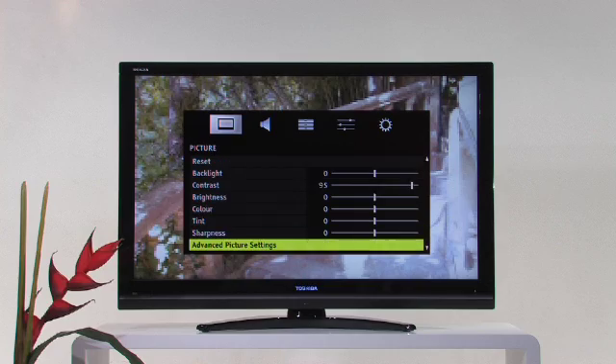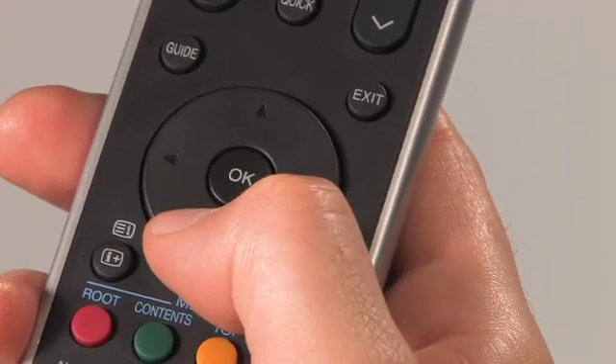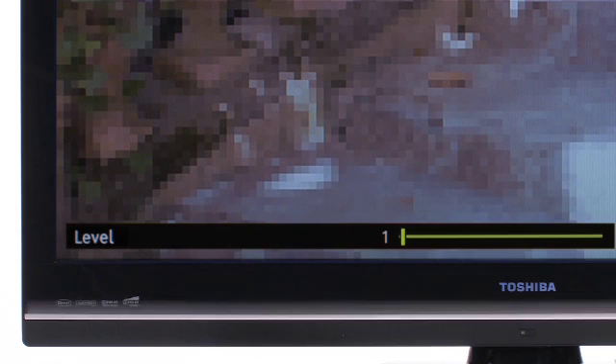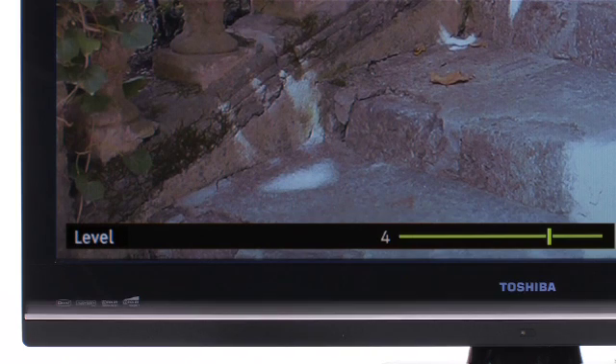The quality improvement level can be set in the television's picture menu. In the Resolution Plus menu item, you adapt the system to the video source in five steps. We recommend steps 1 to 3 for DVDs, and steps 4 or 5 for picture sources of a lower quality.